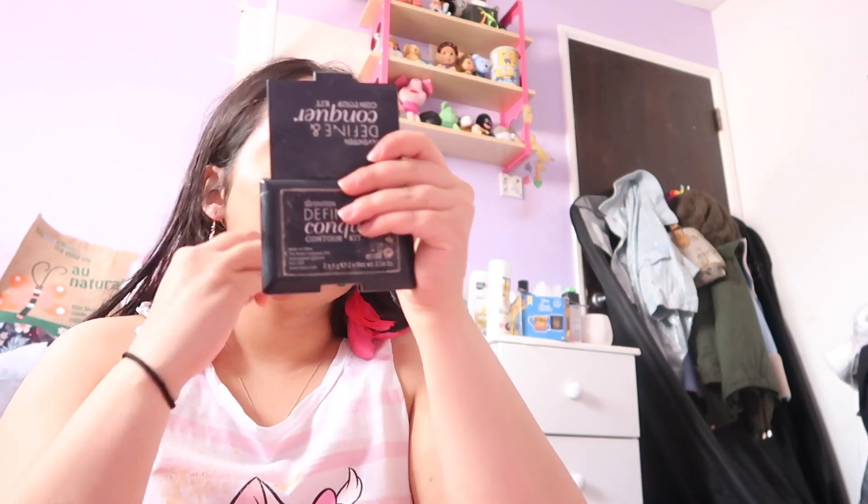At this point, I'm not worrying about the fallout as much from this powder, just because it's a five-minute makeup challenge. If I start worrying about all the stuff that's going on, I'm just going to put myself behind.